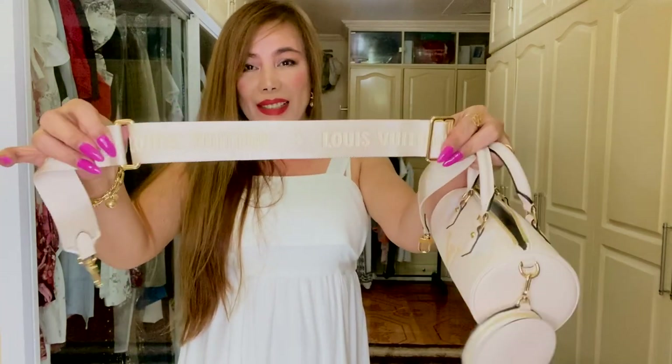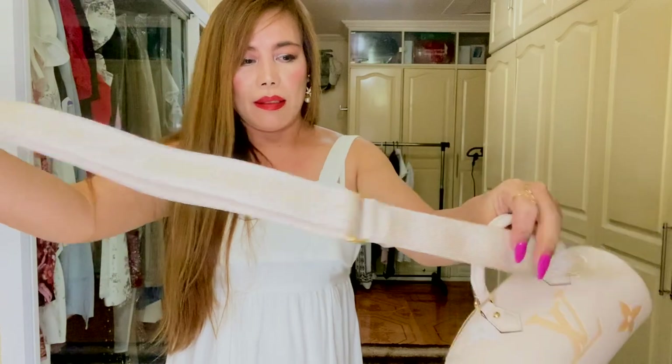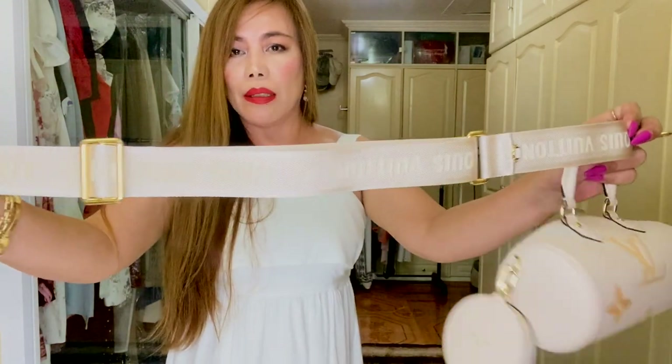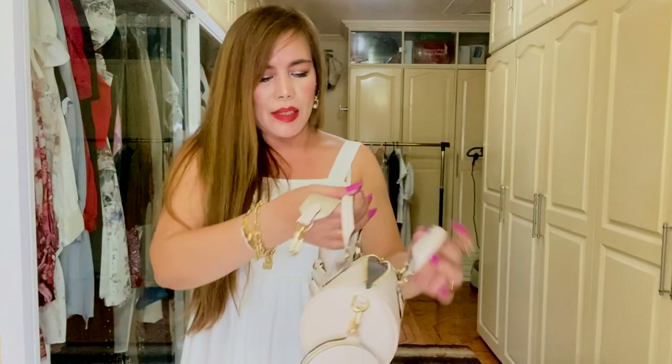Very nice — it says Louis Vuitton here on the strap, and in the back as well. So let's attach the strap.